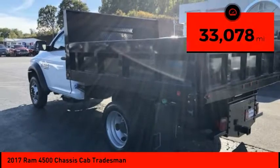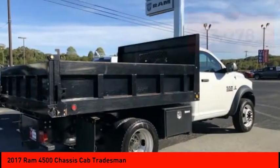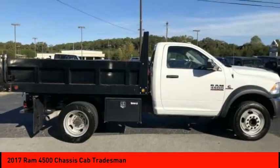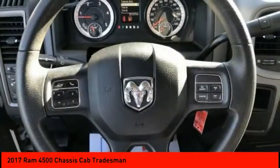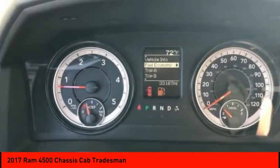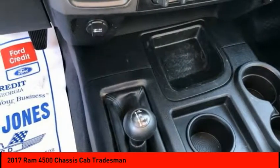This vehicle has less than 35,000 miles. Here are some of this vehicle's great options: four-wheel drive, traction control, stability control, engine immobilizer, four-wheel disc brakes, steel wheels, front all-season tires, rear all-terrain tires, and dual rear wheels.